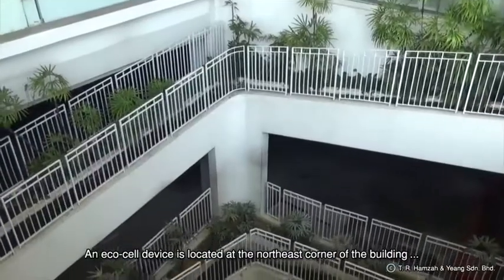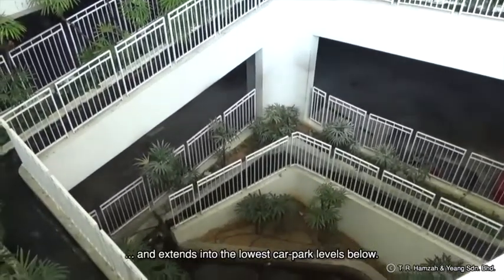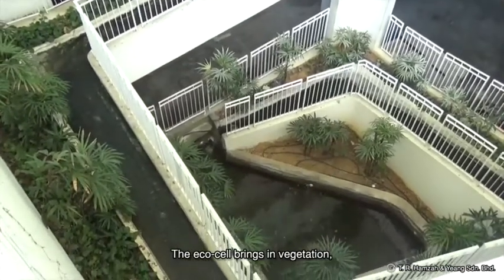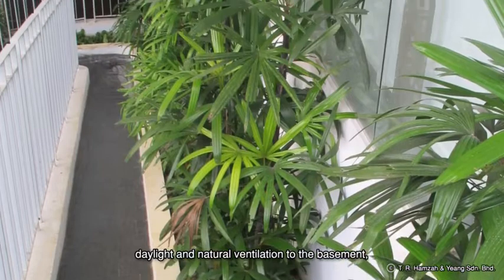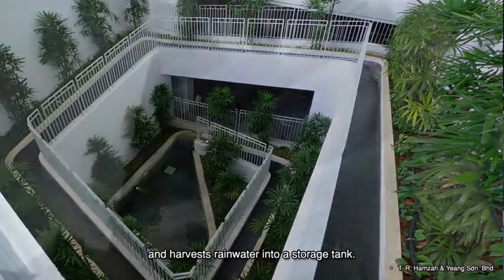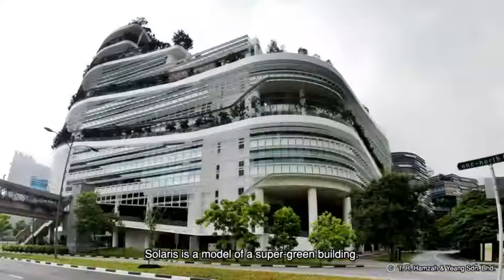An EcoCell device is located at the northeast corner of the building and extends into the lowest car park levels below. The EcoCell brings in vegetation, daylight and natural ventilation to the basement, and harvests rainwater into a storage tank. Solaris is a model of a super green building.